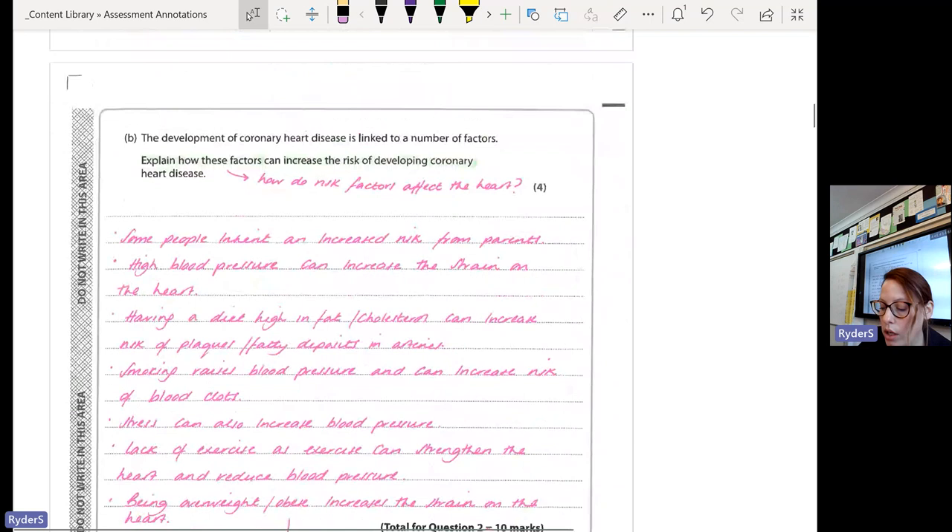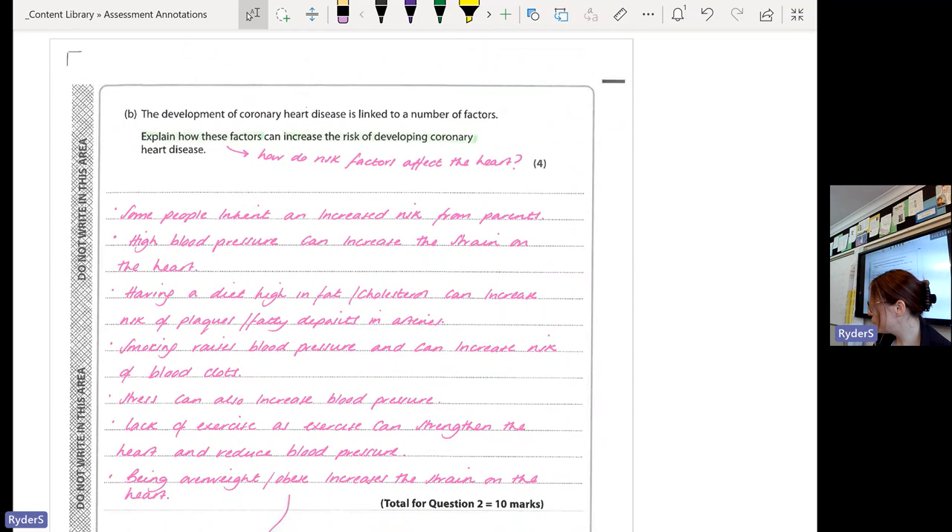Moving on to question two — question 2B and 8C were across the board some of the most poorly answered ones because you haven't necessarily made the correct links, or you were making some silly mistakes. This question asks you to explain how these factors can increase the risk of developing coronary artery disease. You had to name at least four factors and tell me why that factor can negatively affect the heart or the blood vessels.